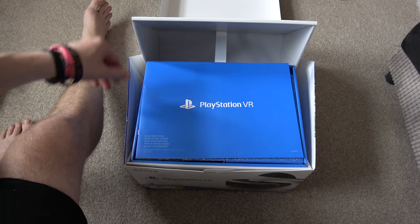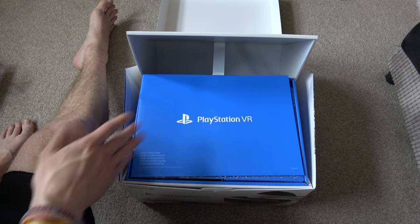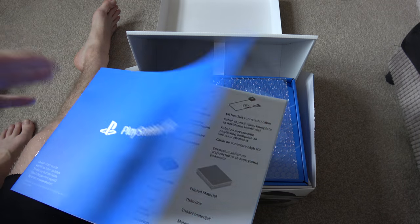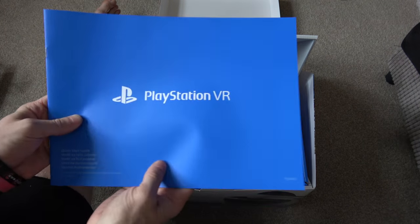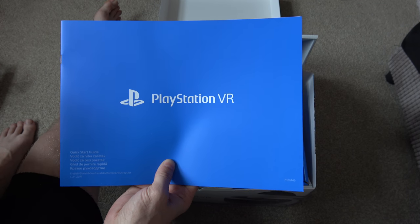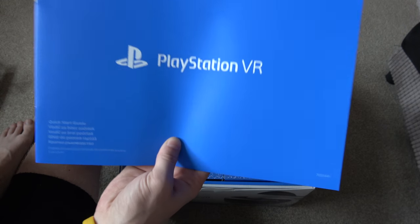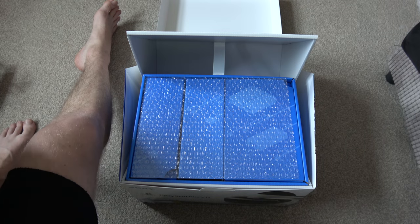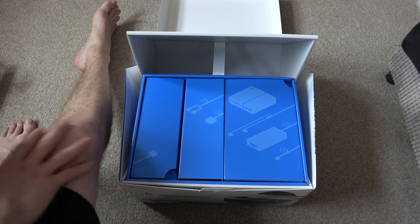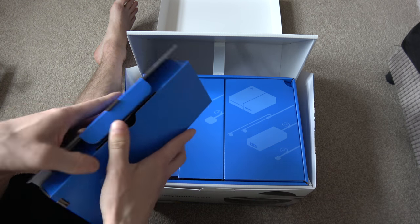This box basically flips out — it's got a little puller, so it's quite a nice box. You've got your PlayStation VR setup guide. I've already set one of these up before so I'm not going to go through it in detail, but it is quite straightforward. Everything's numbered and it kind of tells you where things need to go. So we'll unbox it anyway and see what we've got.